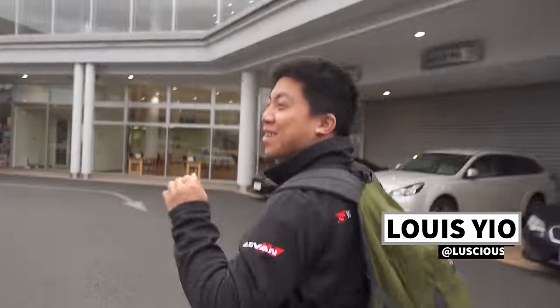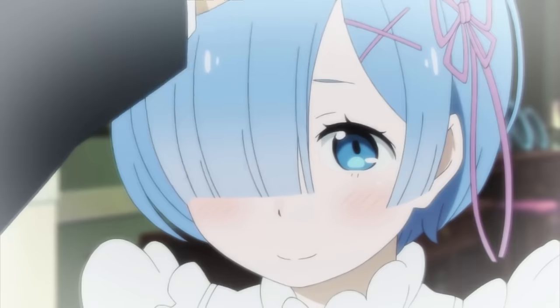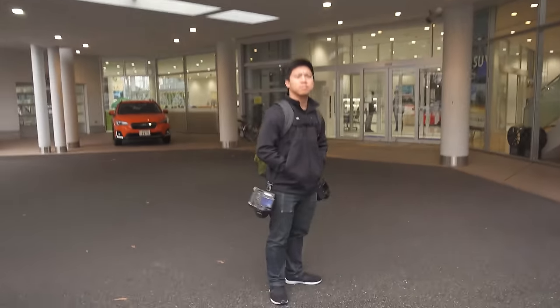If you guys didn't already know, Louis is the biggest Subaru fanboy — that's all he drives, that's all he talks about. He has a very awesome EJ-swapped car. This is like the mecca right here of Subaru STI. This is their new showroom right outside of Tokyo, so we're going to check it out and show you guys what they have here.